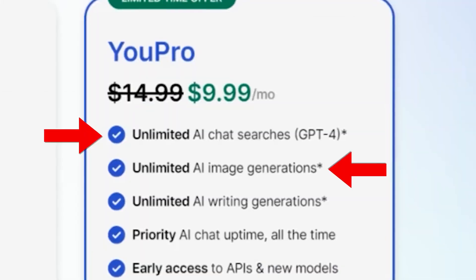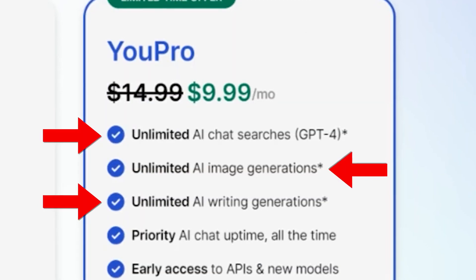It also has unlimited AI image generation and unlimited AI content creation. So I want you to ask yourself again: if you were to create your own perfect search engine, what would it look like? Let me know in the comments, and if you'd like to try you.com out, I have a link for you in the description. See you in the next video.